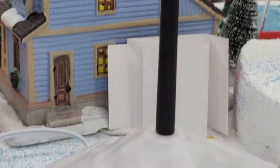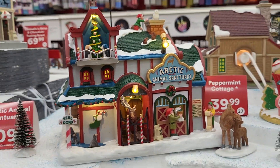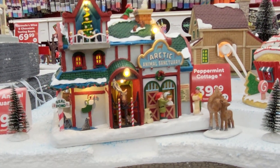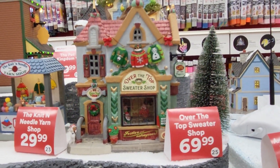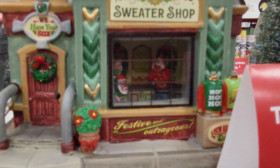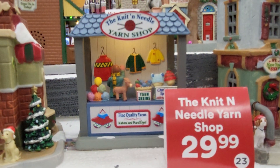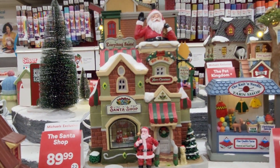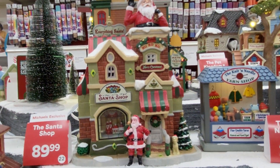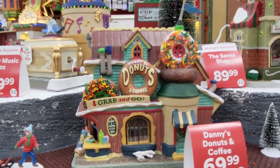Oh, it's separate back there. But here's the next one. We have this one — inside there, they are awesome. There's Santa. That one says Santa — The Santa Shop. This one says Danny's Donuts.